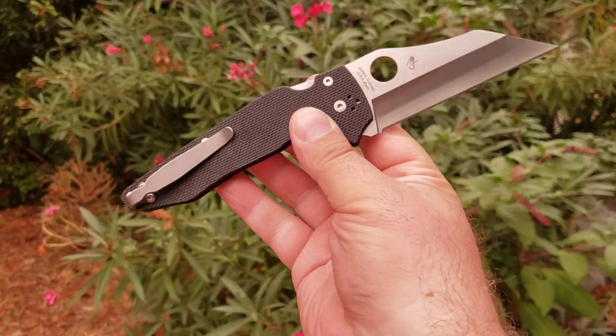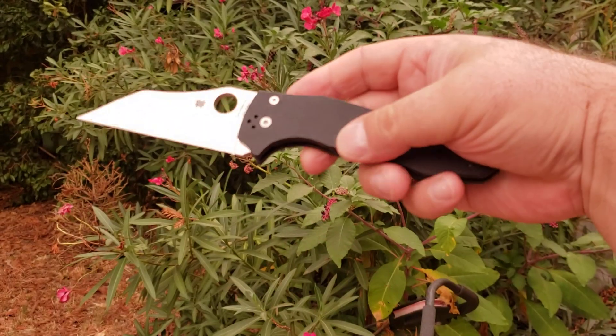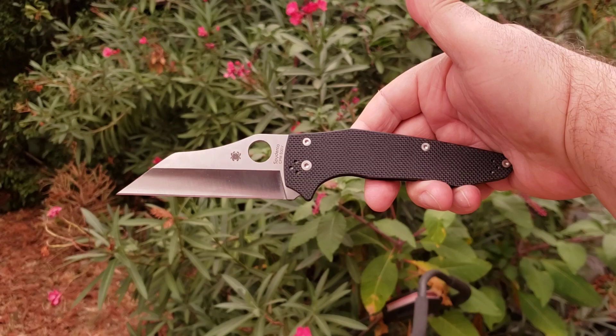I've dropped a deep carry clip on it because that is what I do with knives that I intend to keep. And I love this thing. So that's what's in my pocket — a moderately modified Spyderco Yojumbo.